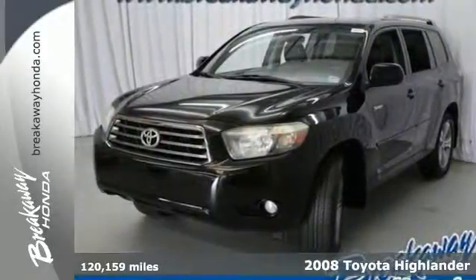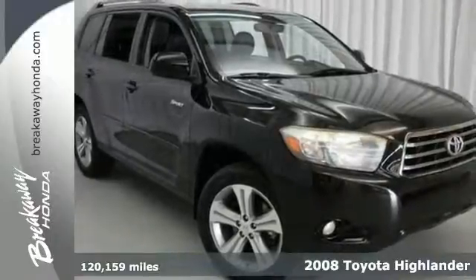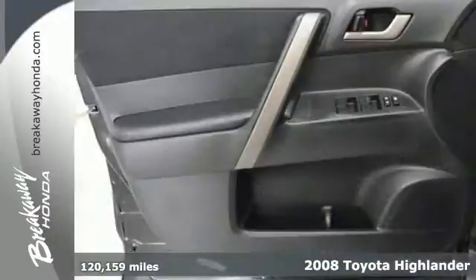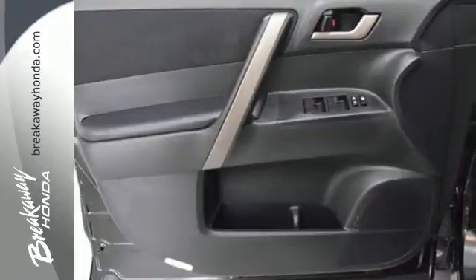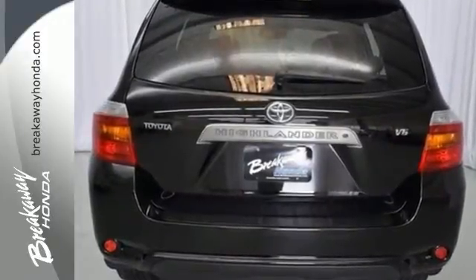Here's a 2008 Toyota Highlander. Features include a 270-horsepower V6 engine, electronic stability control, driveline traction control, and four-wheel anti-lock disc brakes. It also comes with a six-speaker sound system with MP3 capability and multiple airbags.